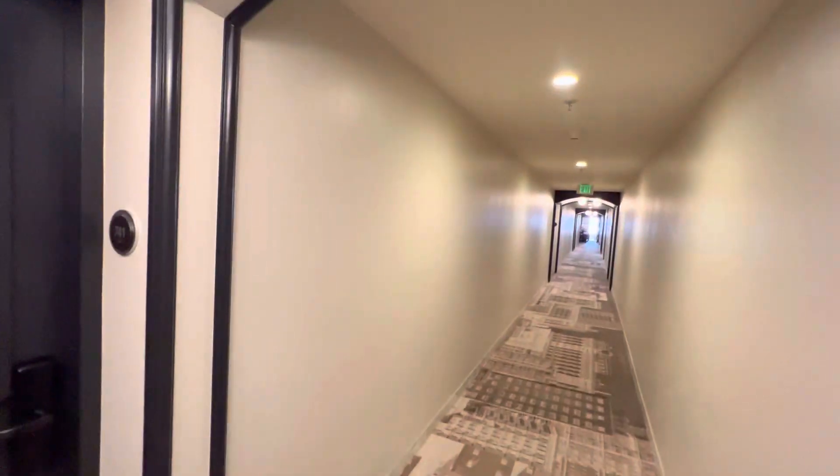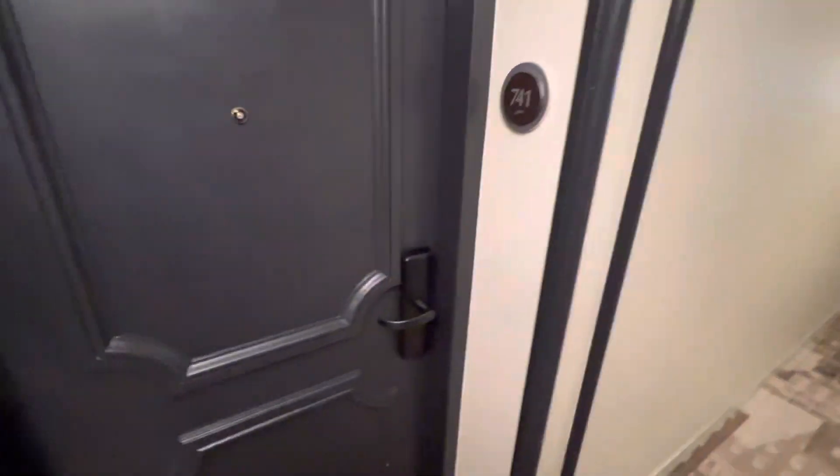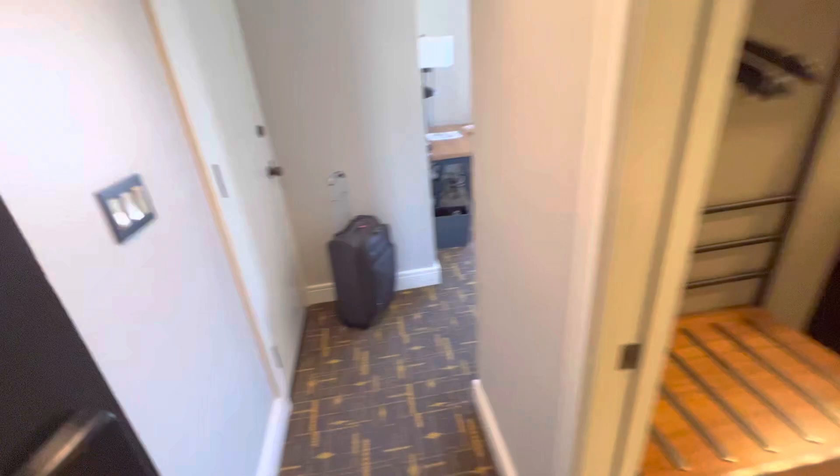Hello everyone, I want to show you inside the Stanford Court Hotel in downtown San Francisco. They upgraded my room to a better view — I have a city view.